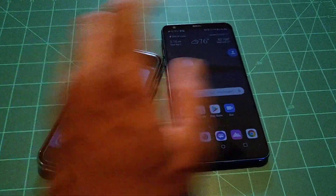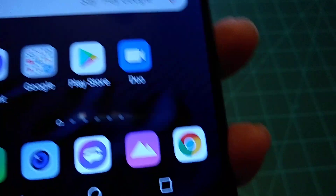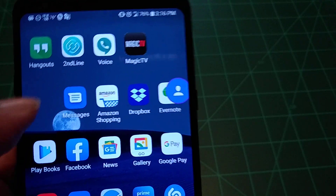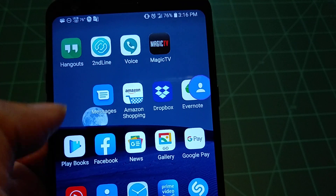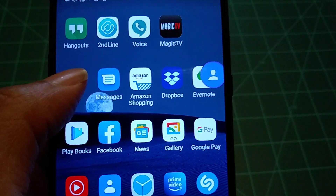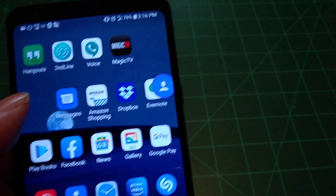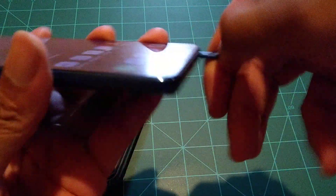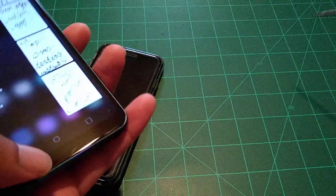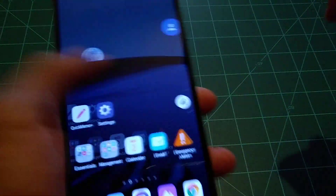For Android, you have a similar setup. Of course there's the TextNow app, and then you have Second Line, which is another TextNow application, and Hangouts. These are the applications that work 100% free for talk, text, and instant messaging on Android devices. This is the LG Stylo, as you can see I do have the stylus.